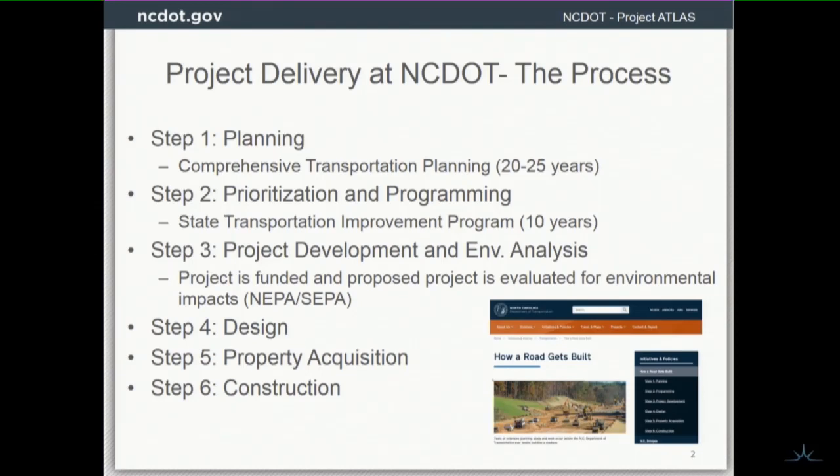I always look at this every time I'm working on our project or other projects at the agency — I need to understand the context of where we are. We start with planning, and those plans happen decades out in advance. You have planning organizations throughout the state looking at future needs. Those projects can be entered into the prioritization process and looked at through an application we maintain called Spot Online, prioritized against criteria, then looked at against the budget, and the ones that make it to the top will be funded.